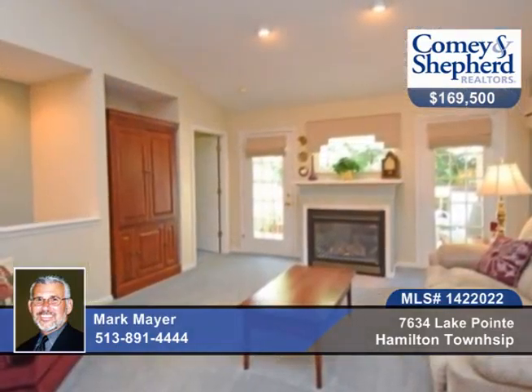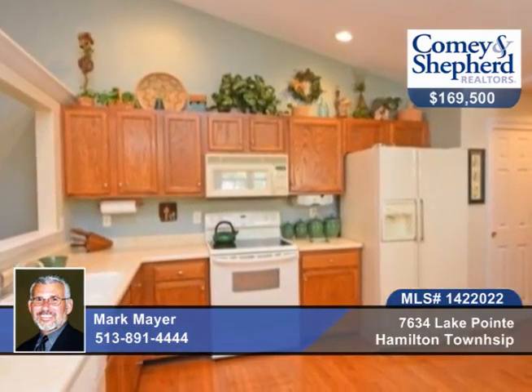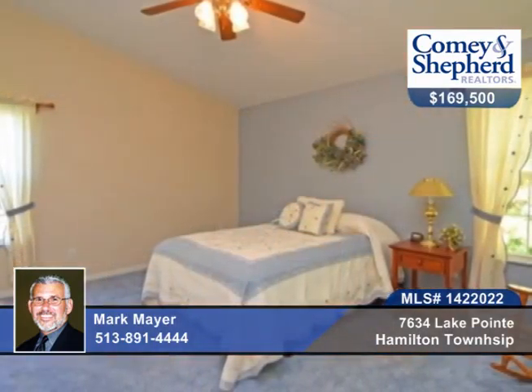Here's a wonderful two-bedroom, two-bath end unit with one-floor living, plus the beauty of a finished lower level. There's a newer roof, AC, and water heater, and a view of the lake from the covered front porch.